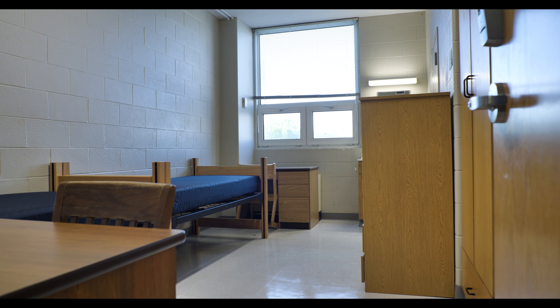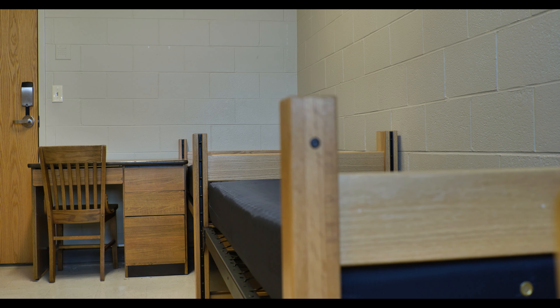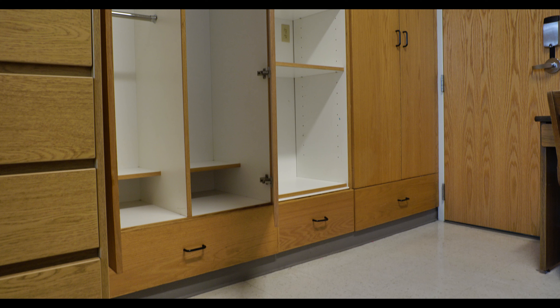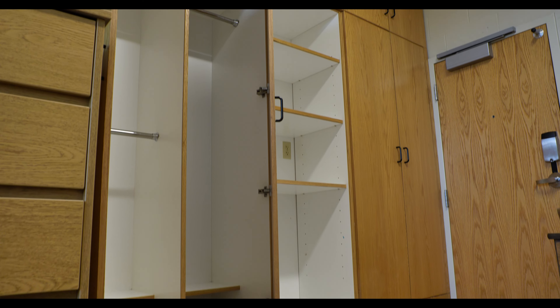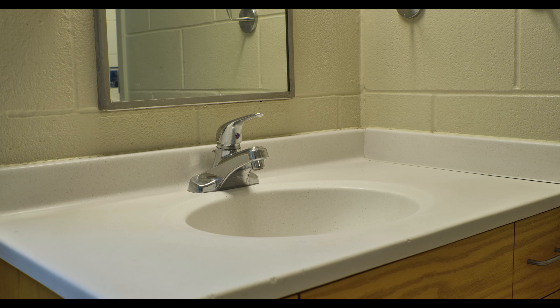So we're in a traditional Coleman room now. It's going to have two beds, two desks, these beautiful built-in closets as well as a great dresser. There is so much space in these rooms. Students are able to decorate them and move them around however they feel best. All of our rooms do have sinks in them, which is a great option.